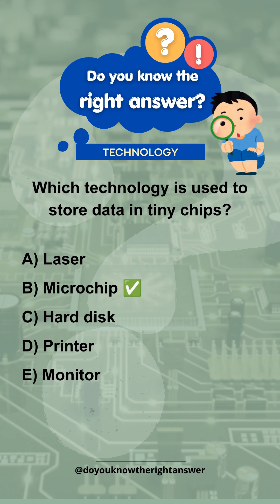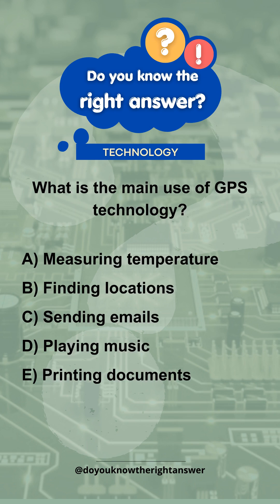Correct answer is B. Microchip. What is the main use of GPS technology?